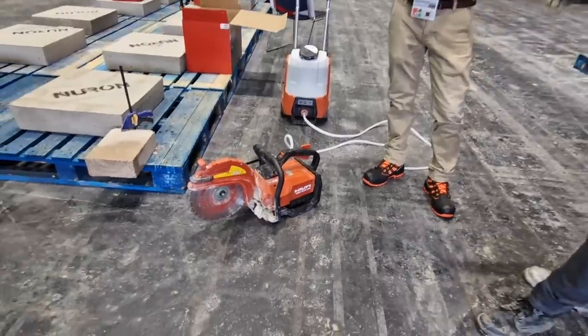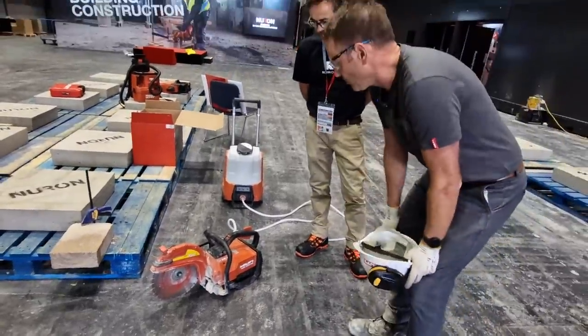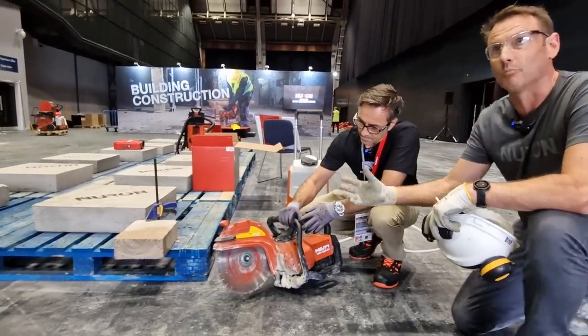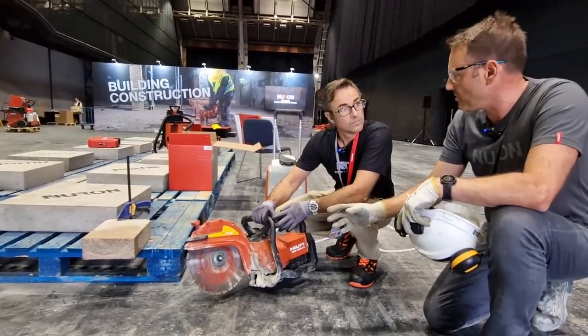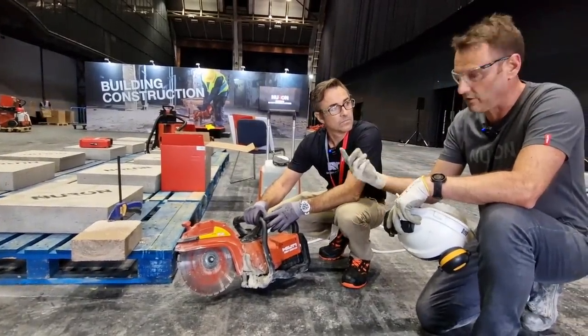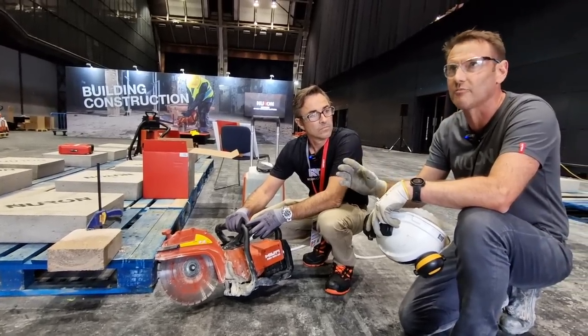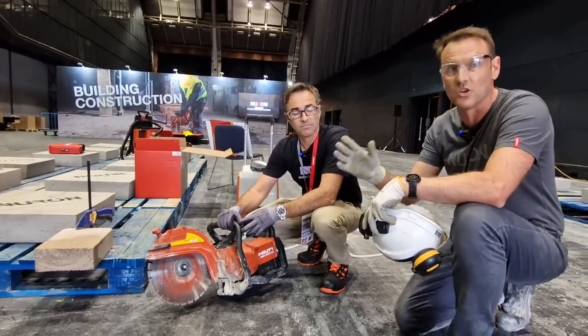Something we probably don't talk about enough is the fact that this is a 12-inch, 300mm blade. Most petrol saws on the market with a 300mm blade will only cut a maximum of about 195mm with a new blade on it.